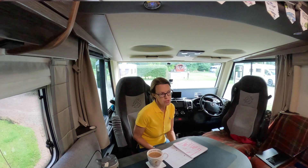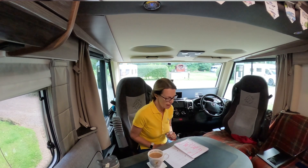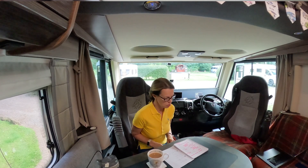The next biggest expense was Sites and Aires, or Stellplatz — whichever country you're in, they've all got a different name. We used five sites and 14 Aires or Stellplatzes, and the total cost was £775 for the whole tour.